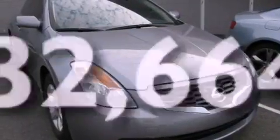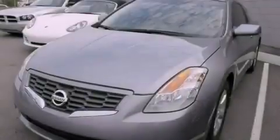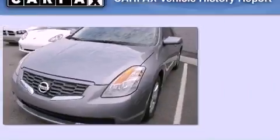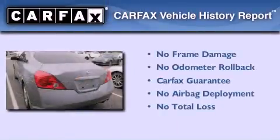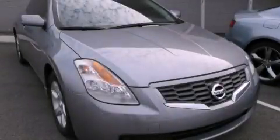With an EPA estimated rating of 32 miles per gallon on the highway, fuel efficiency does not take a back seat. Not to mention that this sedan qualifies for the Carfax buyback guarantee. Call now to find out how you can own this breathtaking vehicle.